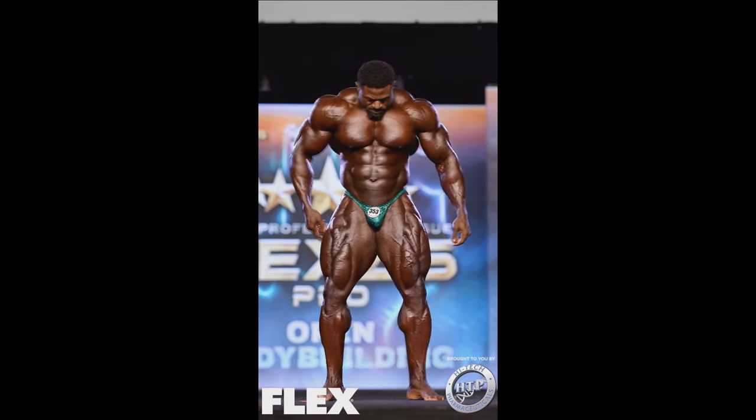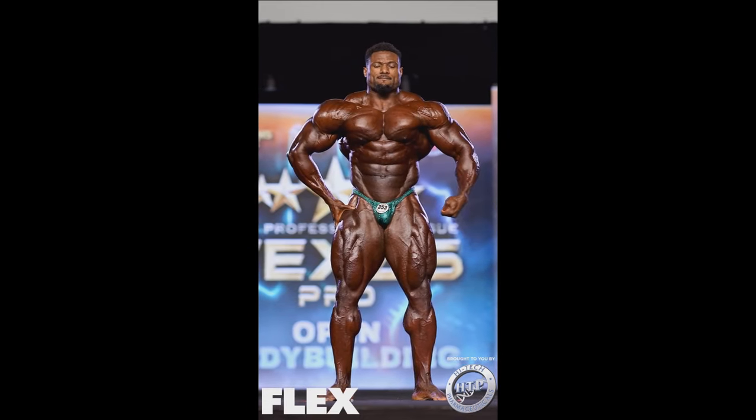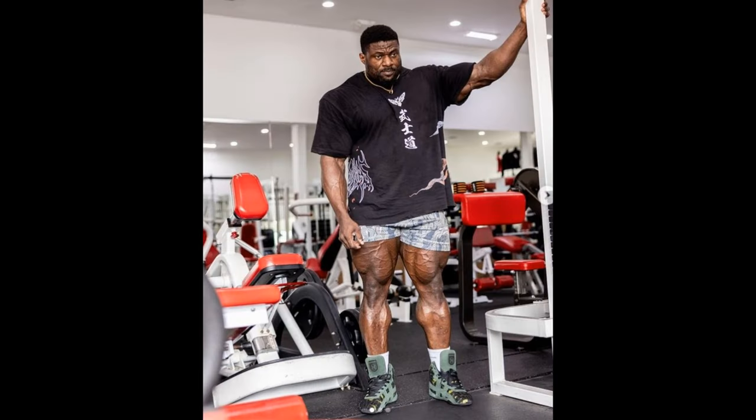They're definitely matching Samson Dauda and even Hadi Choopan. They're better than Derek Lundsford's quads and for sure better than Nick Walker's quads. Now, in this most recent physique update, his legs don't look lean enough, they don't look separated. But that's only because he just trained them — they're pumped, they're full of blood. That's what happens after a leg workout, as I'm sure all of you know.